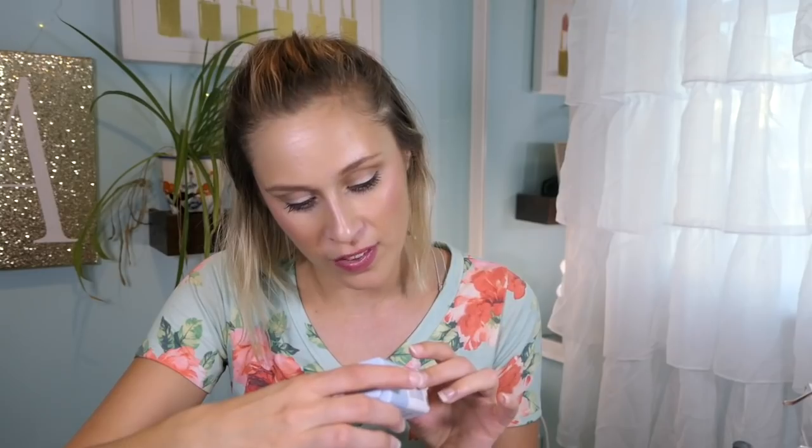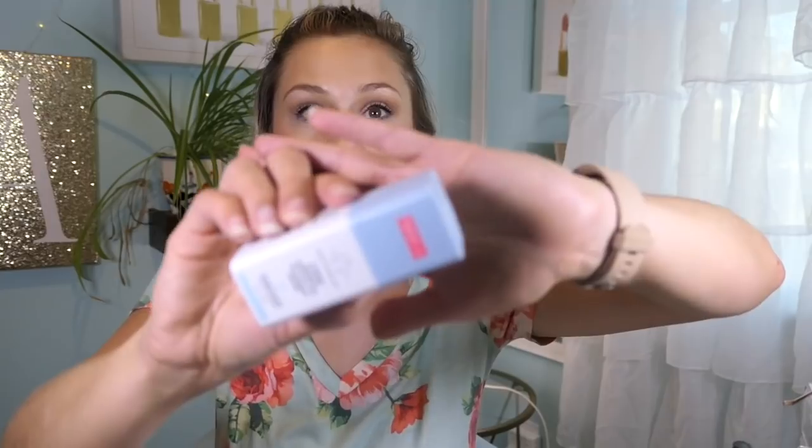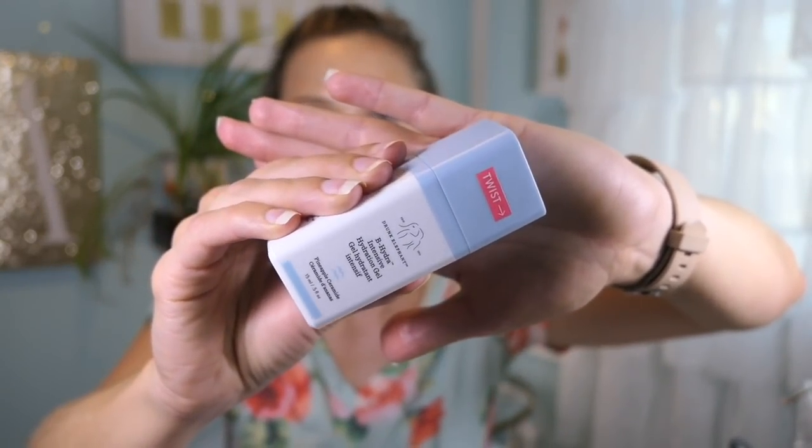If you watched my skincare haul where my friend Jasmine gave me all of her skincare because she found The Ordinary and said it was amazing, I have a couple of items from that. The first one is the Drunk Elephant V-Hydra Intense Hydration Gel. There was only about a week's worth of use in it, so it wasn't enough to really form a full opinion, but what I can say is it did not irritate my skin, which is great.